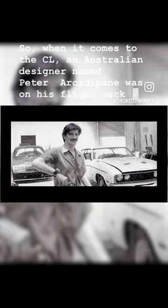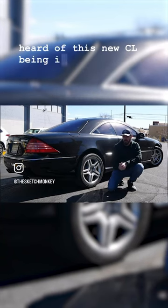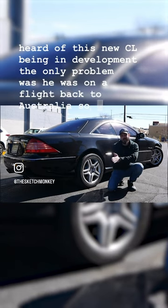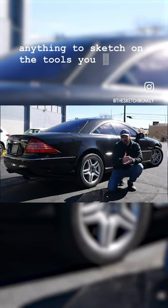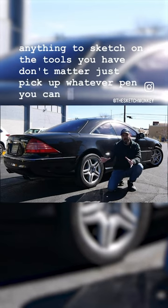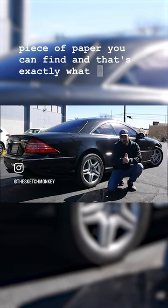So when it comes to the CL, an Australian designer named Peter Arkadypane was on his flight back to Australia, and he heard of this new CL being in development. The only problem was he was on a flight back to Australia, so he didn't have anything to sketch on. The tools you have don't matter — just pick up whatever pen you can find and sketch on whatever piece of paper you can find, and that's exactly what Peter did.